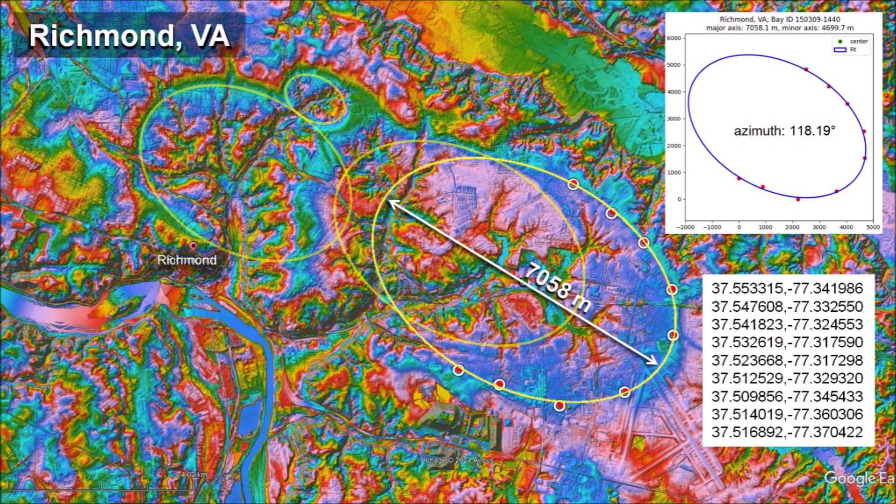We can fit an ellipse by the least squares method to the largest Carolina Bay in Richmond by selecting points in the visible part of the perimeter of the bay. The bay has a length of 7,058 meters, which means that the glacierized boulder that made this basin measured approximately 1.4 kilometers in diameter and had kinetic energy equivalent to 1,700 megatons of TNT. This is one of the largest Carolina Bays on the east coast of the United States. The azimuth leads back to a convergence point just west of Lake Michigan.